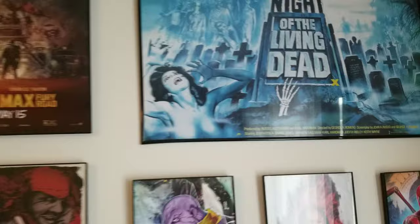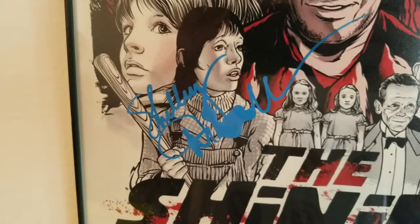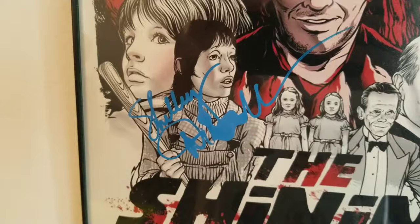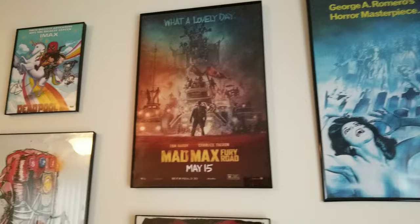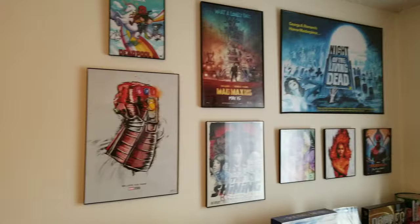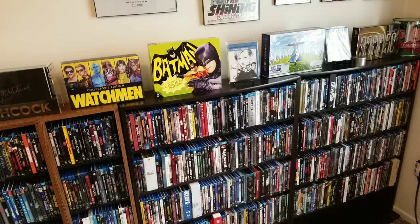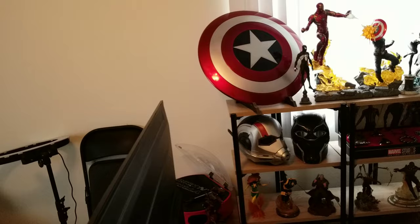And that is the Spider-Man Homecoming paint can — pretty cool. Here are all my posters: you got Spider-Man, Night of the Living Dead, a couple of art pieces, and The Shining poster — and that is signed by Shelley Duvall, pretty cool. Then Mad Max: Fury Road, my favorite action movie of all time. Then a Deadpool 2 poster signed by the actor who plays Colossus, and an Endgame poster. I do plan on buying a bunch more posters, and hopefully in the next month the whole wall is going to be completely full.